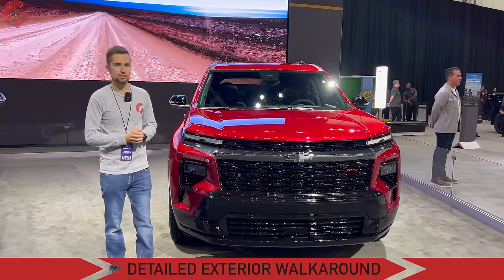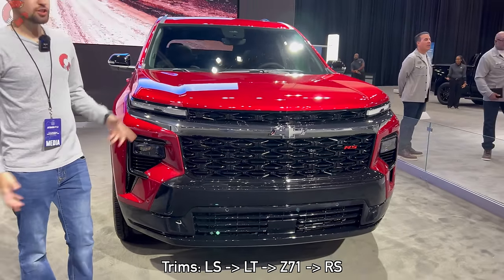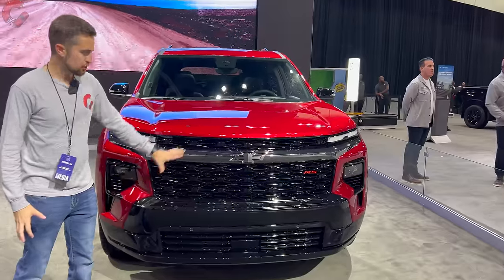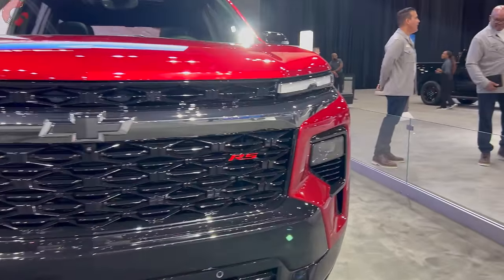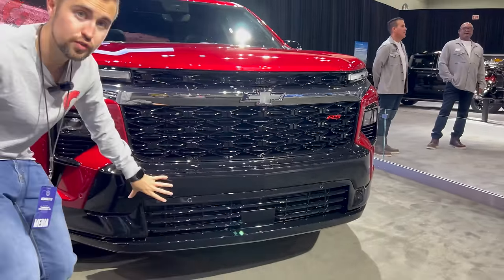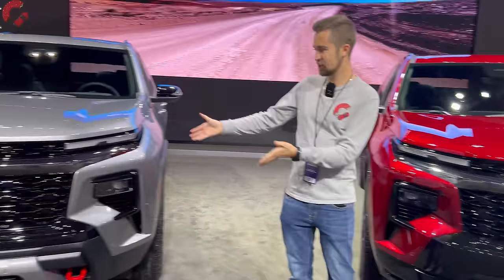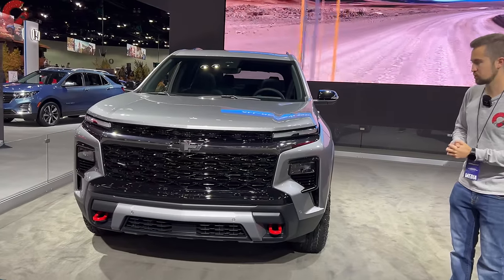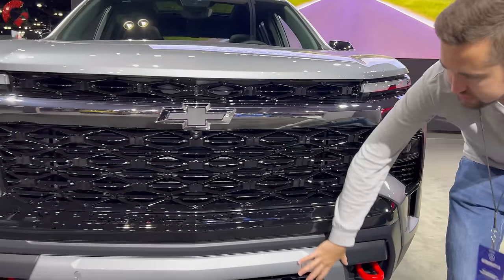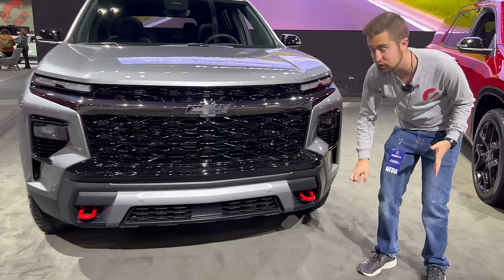Let's start with the exterior design. We have the RS trim level here, which is the sporty looking trim with a lot of blacked-out elements. With this all-new generation, we have a new face — a lot more squared off than the previous model. There's a large grille extending down, with the lower section all finished in gloss black for the RS, giving it a very aggressive look. The Z71 is the off-road focused model, so it's more rugged looking with chunkier elements, an accent piece for aggressive flair, and recovery hooks as well.